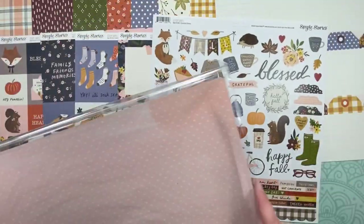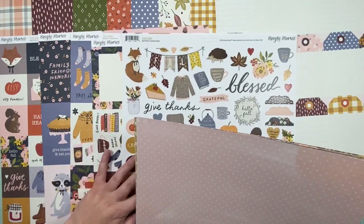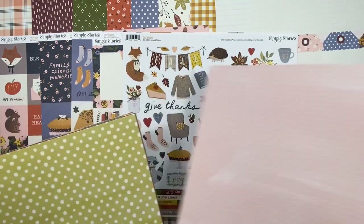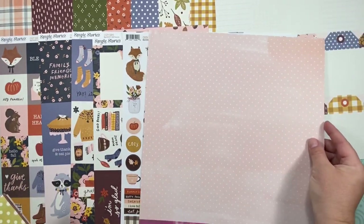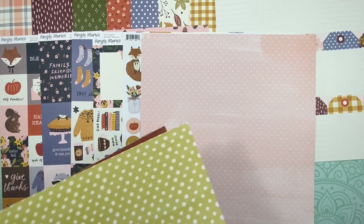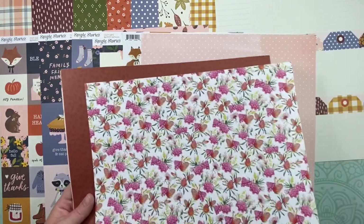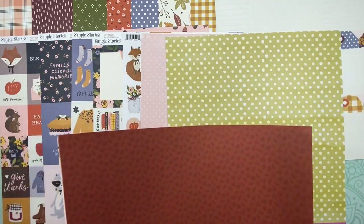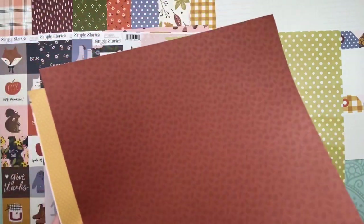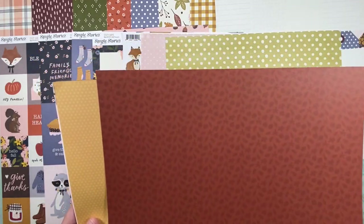Then I went separately and got some other papers, because I can't stay in one collection. This is from Heidi Swapp's Art Walk — I got it for that pink side; I wanted to bring more pink in. I thought the yellow would be a little closer to the collection's yellow but it's not quite, though it'll still work. It's really pretty with tiny little fall leaves all over it and a plaid on the back. This one is from Photoplay Fall Blessings.